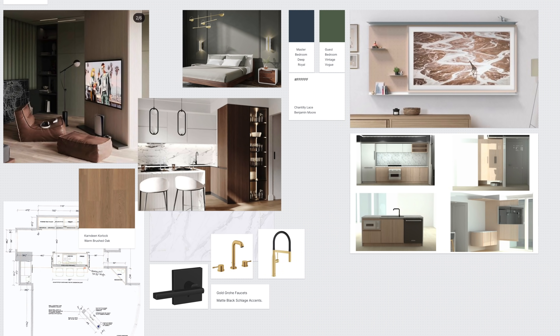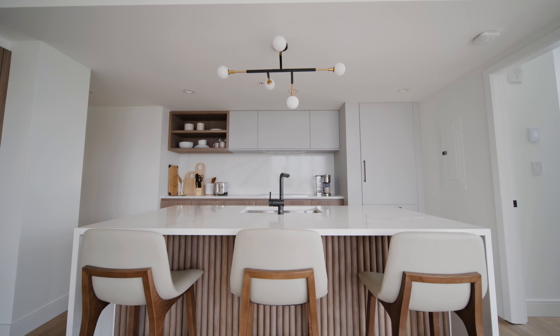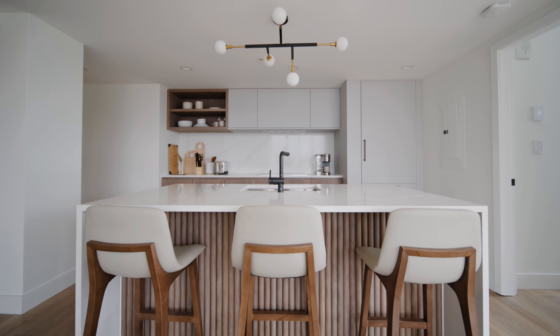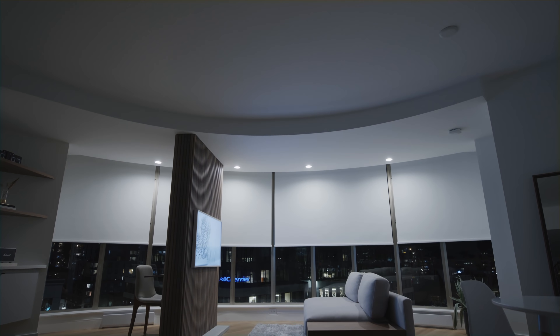What's going on everyone, it's Justin here and today I'm here to show you guys the living room of my Airbnb property, which you guys have seen me document the process of in the last year — from the original tour to the design and demolition process to the installation of some of the millwork. The finishing touches are all in and we're here to show you the most controversial but also most important part of the unit in my opinion.